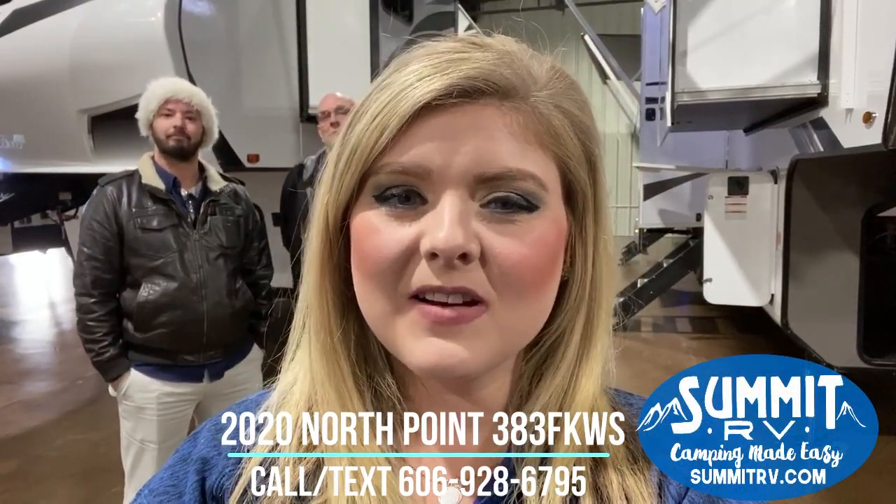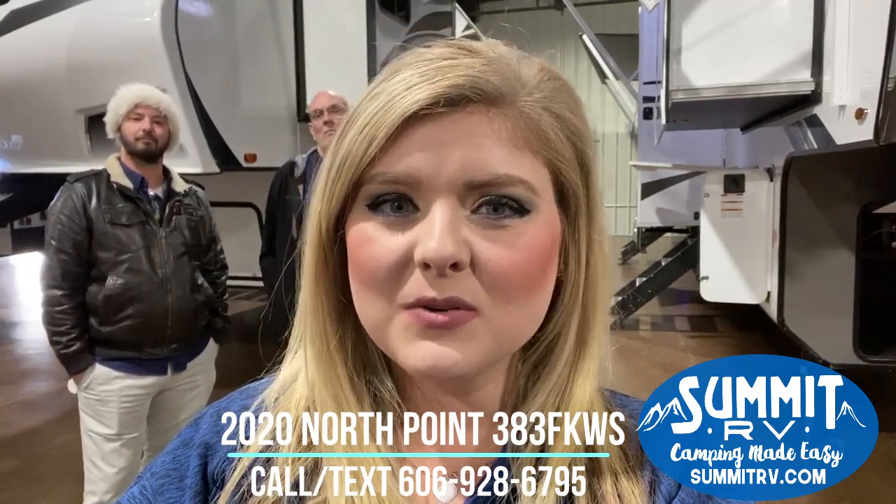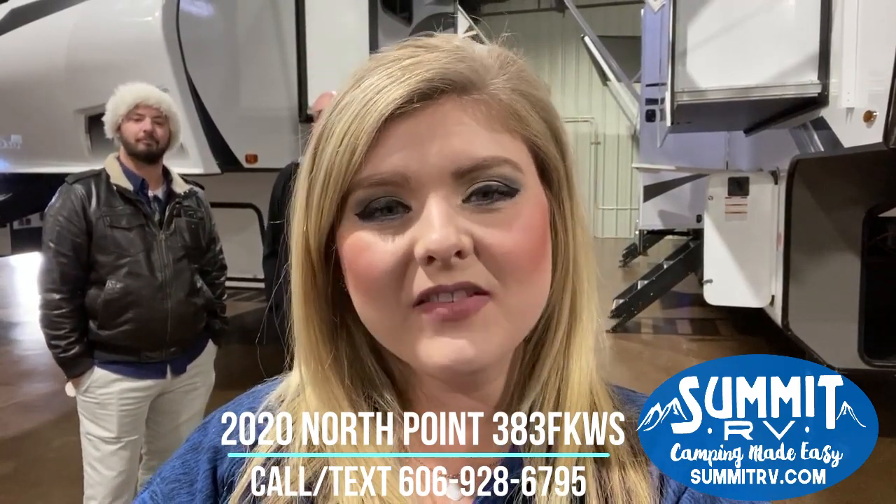Hey guys, this is Jess here at Summit RV in Ashland, Kentucky. Today, Mark, Ben, and I are going to give you a tour of the Jayco North Point fifth wheel we have here in our showroom.